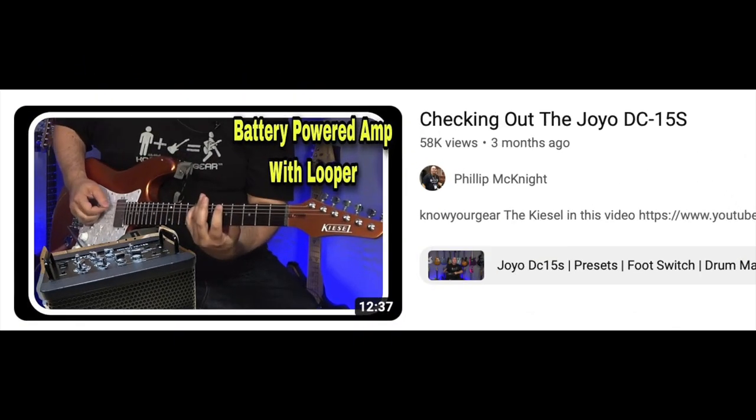I did the JoYo DC-15S. I was so impressed with that amp that I ended up keeping it and put it down in the shop — that's the amp I use now to test guitars. It takes a lot of abuse, it's not super expensive, has a lot of features, and I can use the Bluetooth to listen to music and plug into it.